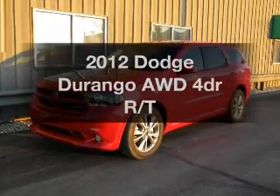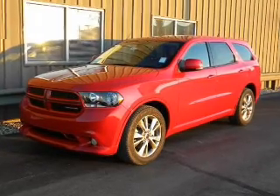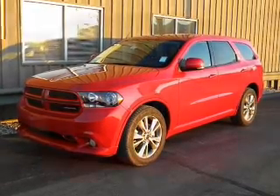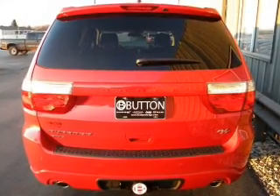Presenting the 2012 Dodge Durango — everything you need under one roof with this great vehicle. With a reliable engine connected to a smooth shifting automatic transmission, premium wheels give a more luxurious look.